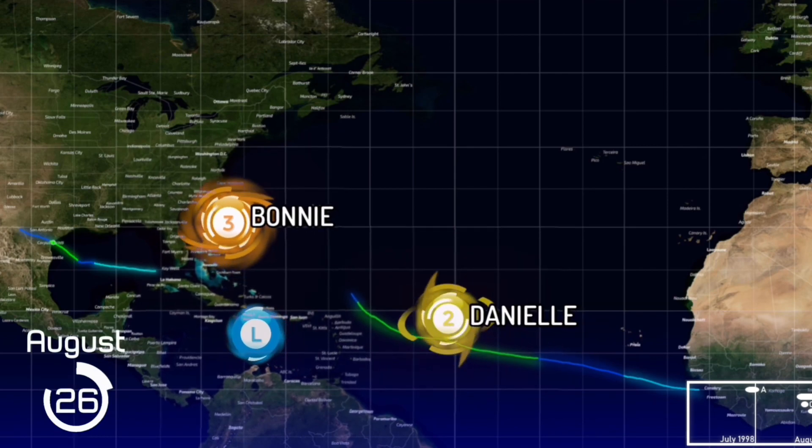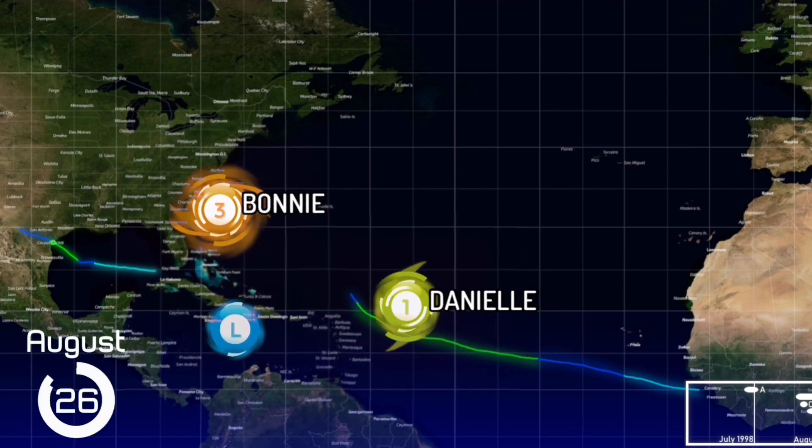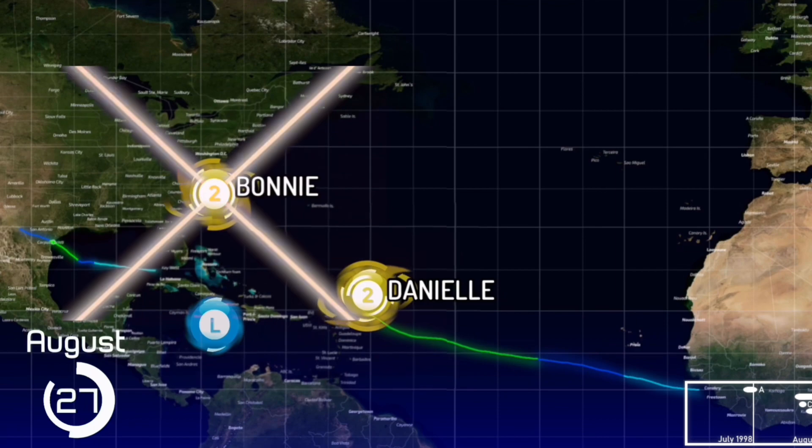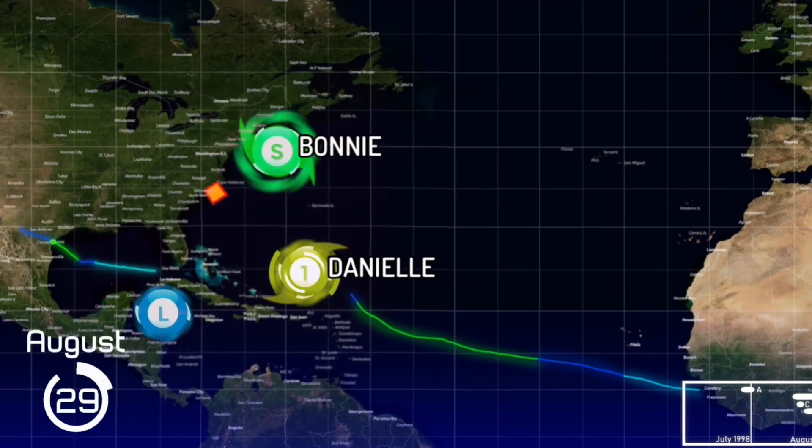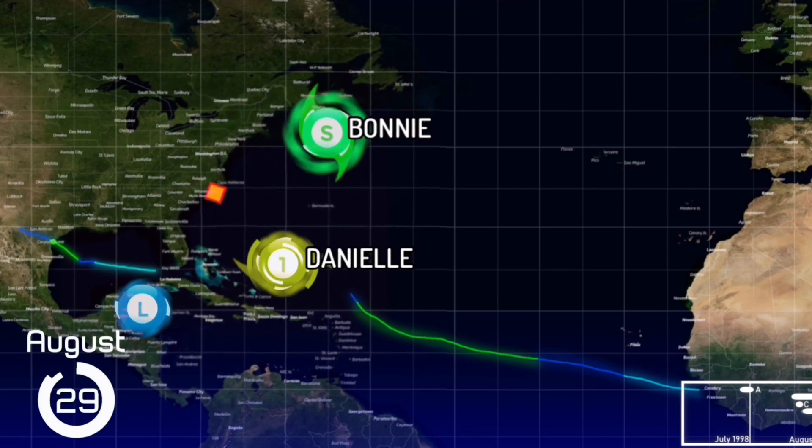Hurricane Bonnie continues to make slow but steady progress toward landfall along the North Carolina coast. And as it does so, the rain continues to fall, the seas continue to rise, and there is flooding reported.